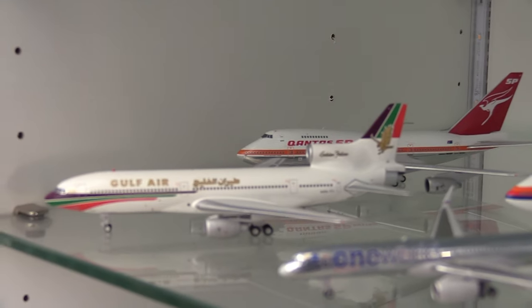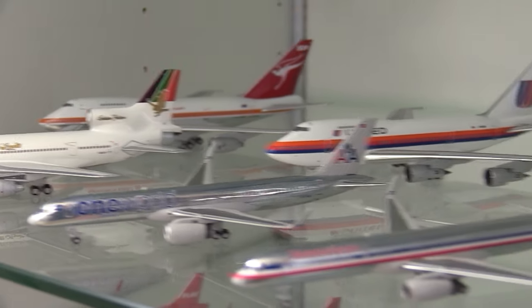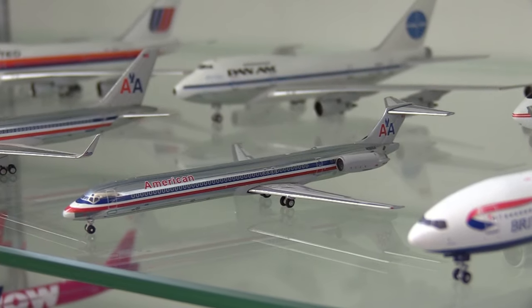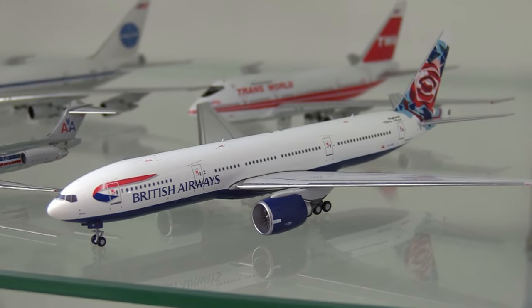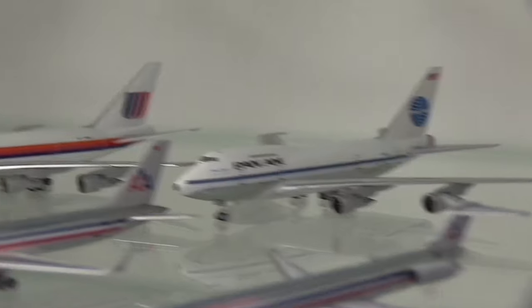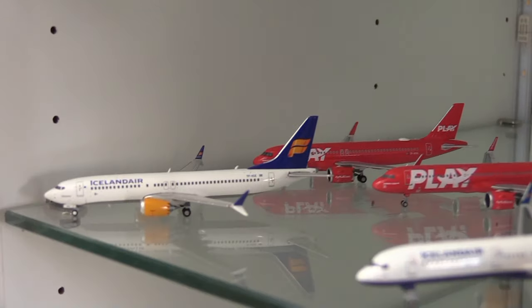Then moving down to one of my favourite models: the Gulf Air L-1011, followed by the American 757-200 in the Chrome One World livery, the regular Chrome 757-200, and the MD-83. Next to that we have a British Airways Boeing 777-200 in the English Chelsea Rose livery. Behind that: the TWA 747SP, the Pan Am 747SP, the United Solbass 747SP, and the Qantas 747SP.